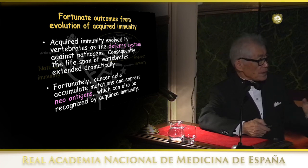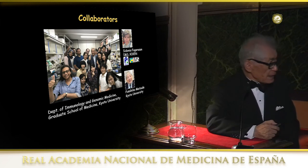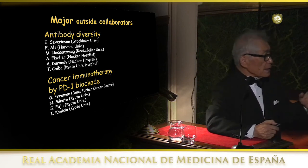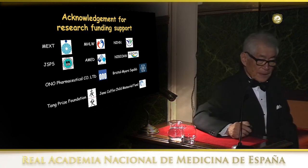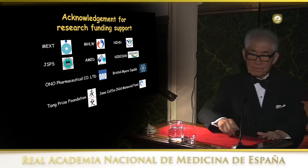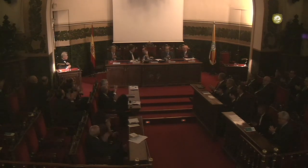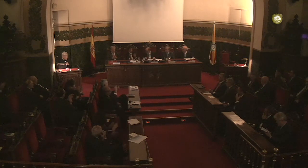I'd like to thank my current and long-term collaborators, Sidonia Fagarasan and Fumi Matsuda, and many other collaborators for the antibody diversity study and cancer immunotherapy by PD-1 blockade. I have many other collaborators and also many funding agencies and private companies who supported my research for a long time. Thank you for your attention.